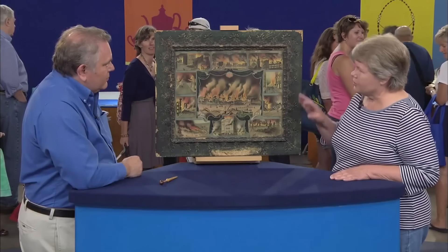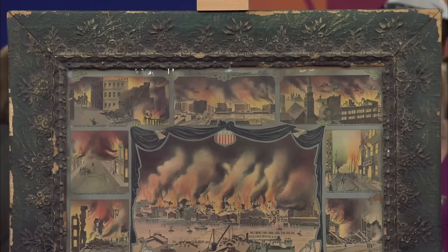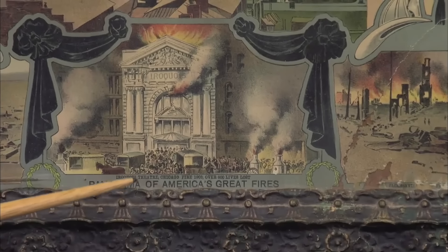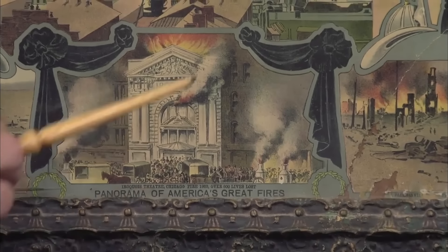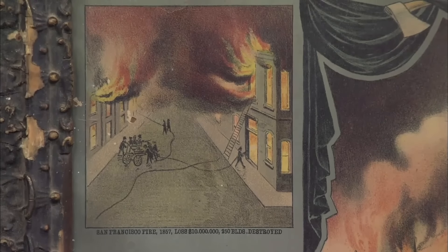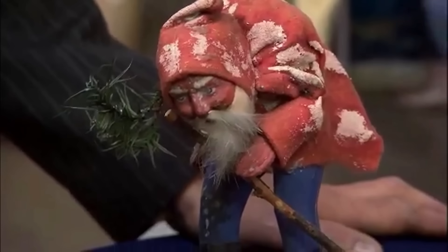This guest brought an America's Great Fires lithograph, believed to be made in 1905. She got it from her mother, passed down from the family. It was originally gold-colored but was stove-blackened by the frame. The center fire in the picture is from Baltimore. Only one of such prints has been seen by the appraiser in 30 years. It includes the number of people who died and the dollar amount that was lost, and also features the San Francisco Fire of 1857. The value is estimated at $1,200 to $1,500.